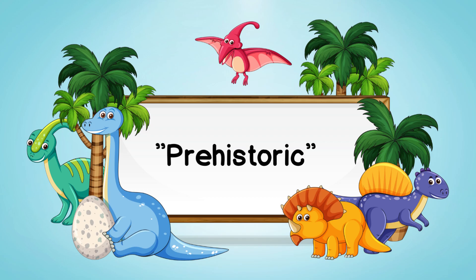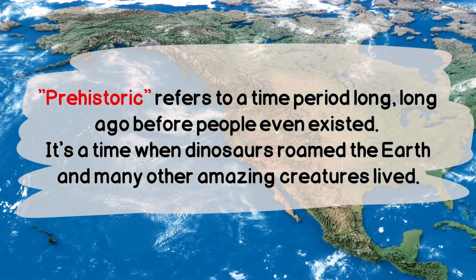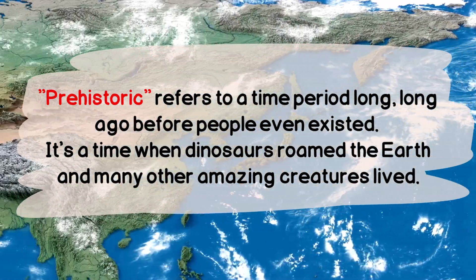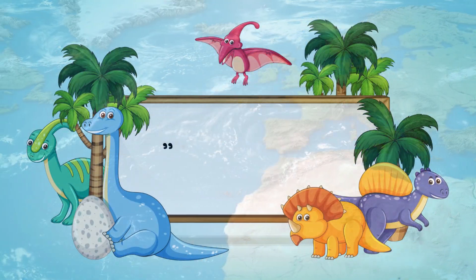Prehistoric refers to a time period long, long ago before people even existed. It's a time when dinosaurs roamed the earth and many other amazing creatures lived.